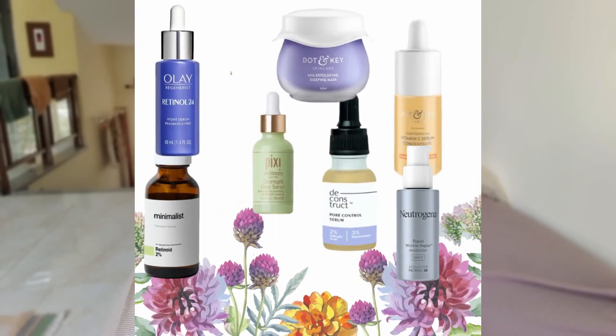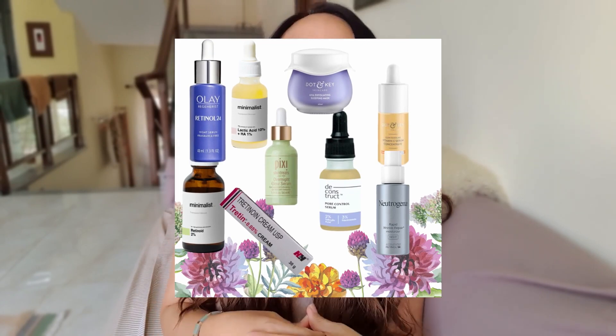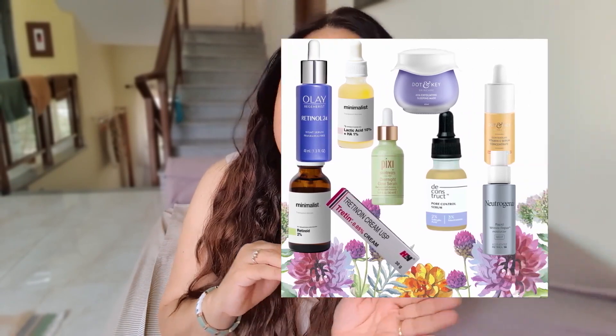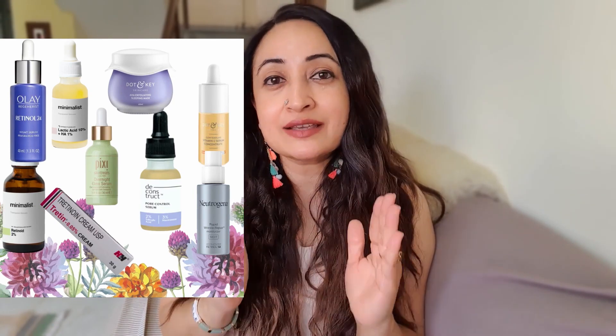If you're already using all of these in your skincare and you know you're going to be out for some time — say you're planning a beach holiday or there are events where you're going to be out in the sun for a few days continuously — it's very advisable to stop all of these: the AHAs, the glycolic, the exfoliating masks, the retinoids, at least seven to eight days before the event. This will help your skin not be as sensitive to UV damage as it would be when you were actually using these products.